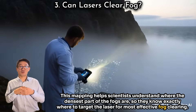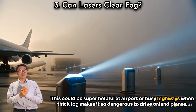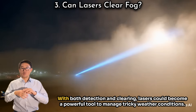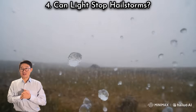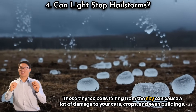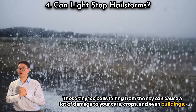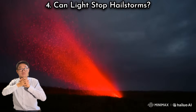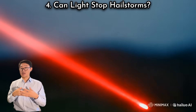This mapping helps scientists understand where the densest parts of the fog are, so they know exactly where to target the laser for the most effective fog clearing. This could be super helpful at airports or busy highways where thick fog makes it dangerous to drive or land planes. With both detection and clearing, lasers could become a powerful tool to manage tricky weather conditions. Have you ever been caught in a hailstorm? Those tiny ice balls falling from the sky can cause a lot of damage to cars, crops, and even buildings.